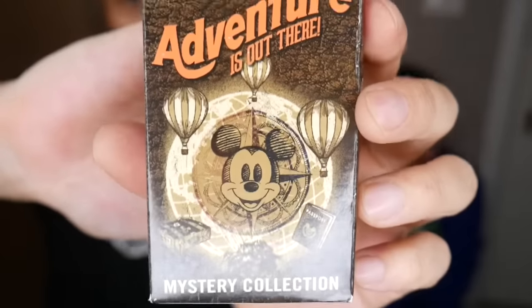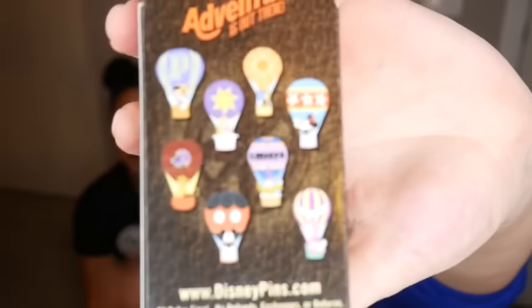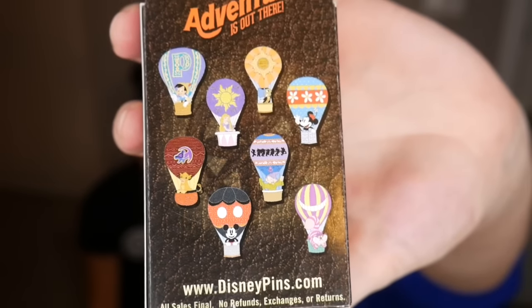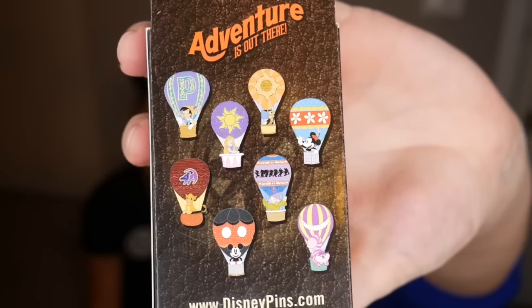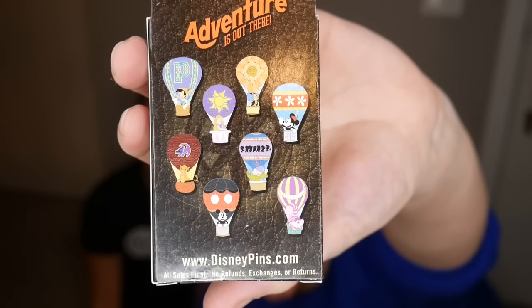Let's do the adventure one. This is the 'Adventure is Out There' collection and there are all these wonderful different balloons. My favorite one that I want would be Rapunzel, and my favorite is the Cheshire Cat because I think the balloon's really pretty. My least favorite that I don't want is maybe Jiminy Cricket because I don't collect him. And what's yours? My least favorite is the Dopey one. I don't know why — anytime you isolate a single dwarf it bothers me.